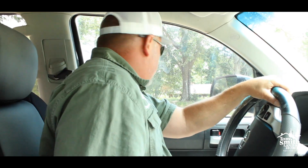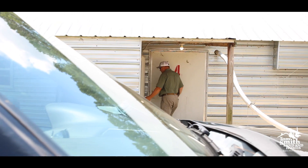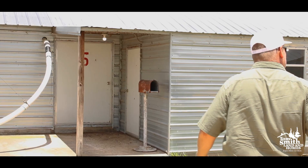Today we are in Smith County, Mississippi, somewhere between Raleigh and Pucket, right off Highway 18. We are going to visit a 36-acre, five broiler house chicken farm that we have on the market.